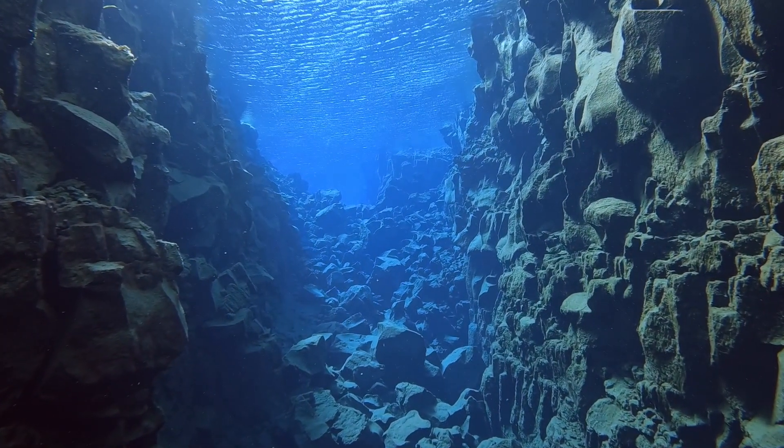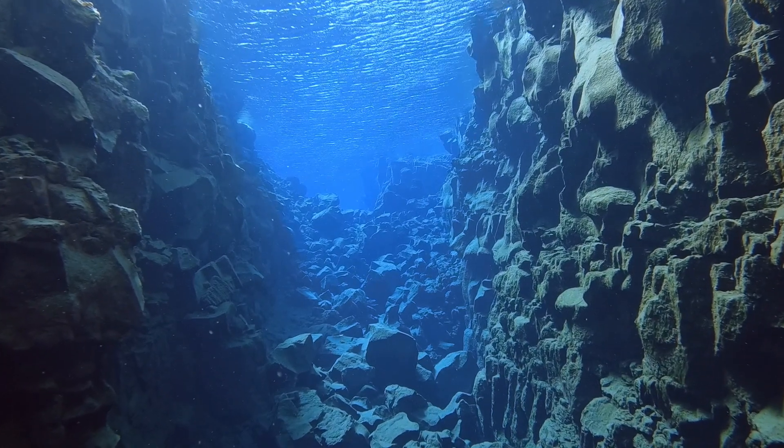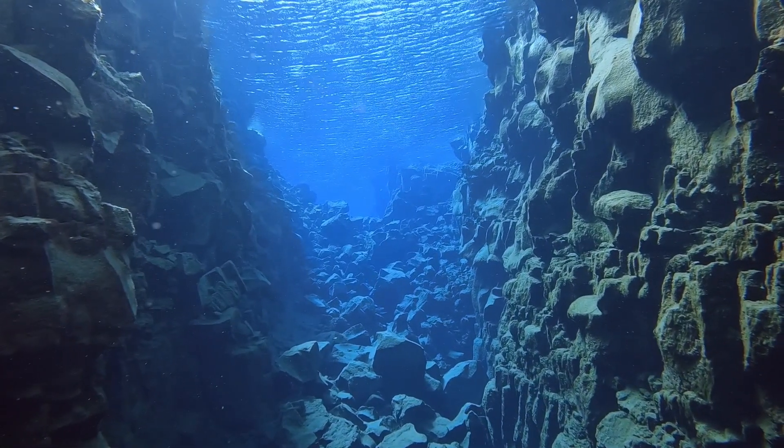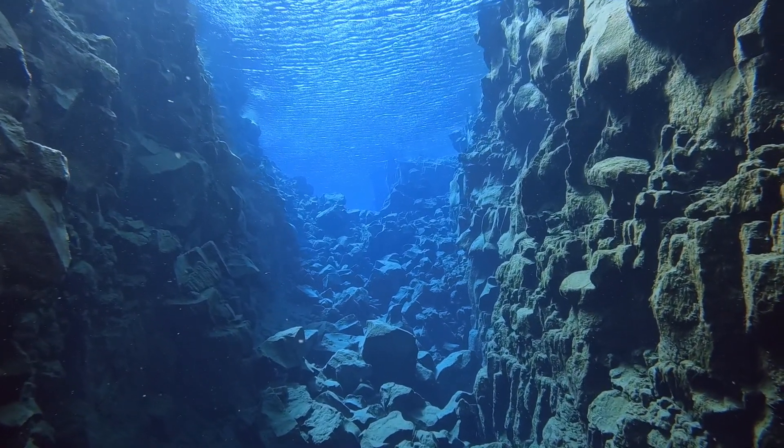Today I'm diving between the tectonic plates in the clearest water in the world. That water also happens to be about 36 degrees Fahrenheit or 2 degrees Celsius. Today I'm diving in Iceland.